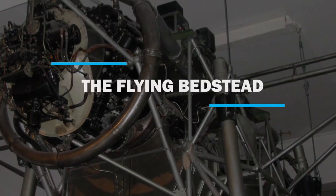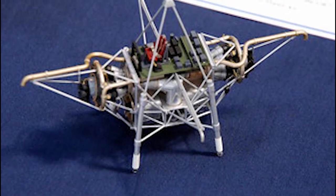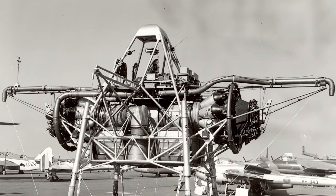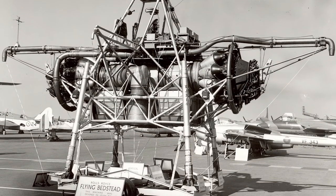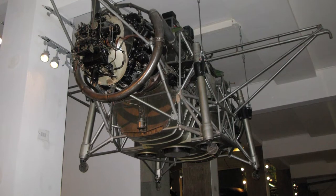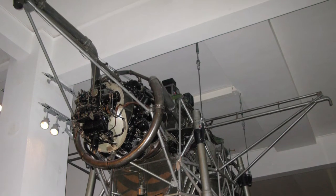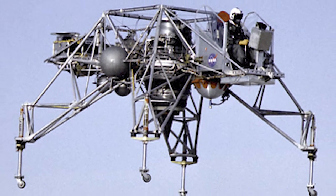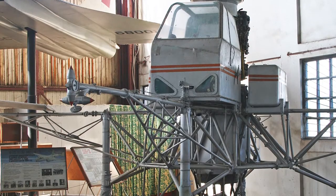Number 8: The Flying Bedstead. The first attempt to build a vertical takeoff and landing aircraft was built by Rolls-Royce in 1953. That no runways were needed was a great idea, but the aircraft was not at all stable. NASA took up the idea in the 1960s for the Apollo program and built five as lunar landing training vehicles. Despite some accidents, these lunar landing research vehicles were a vital part of the program. The Flying Bedstead, also known as the Thrust Measuring Rig, first flew on 2 August 1954.